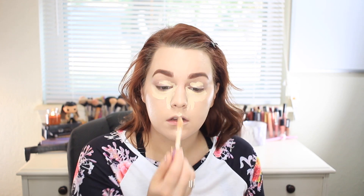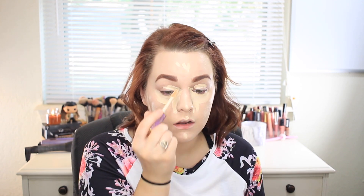Then I'm going to take that same Tarte Shape Tape in Fair Neutral and put this all underneath my eyes — we're going to do some major baggage repair. I'll put a little bit more than I used to: top of the lip, chin, points of the nose, and a little on my forehead. When I do this makeup routine every day it takes me about 30 minutes total, so my makeup probably takes about 20 minutes, which isn't bad for this look. I always put concealer on my eyelids too because I have very oily and veiny eyelids.